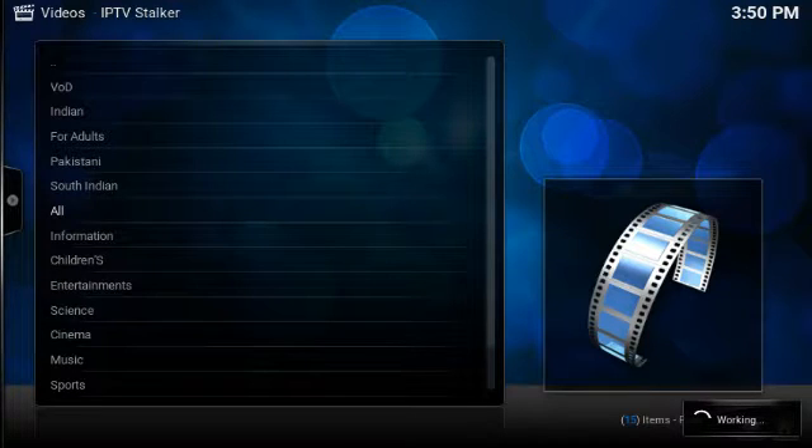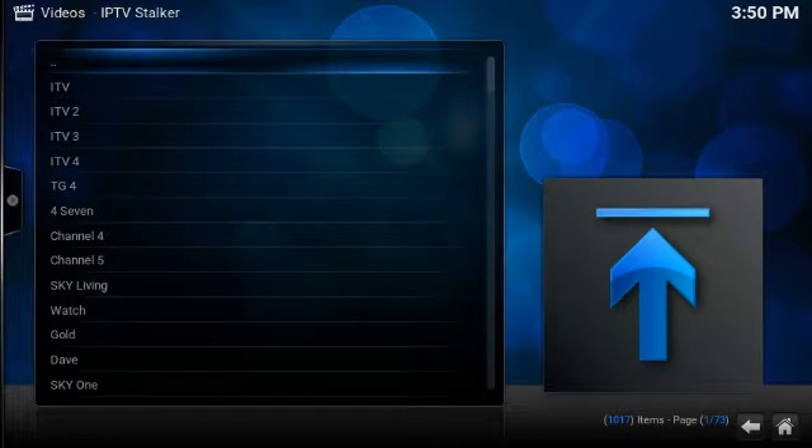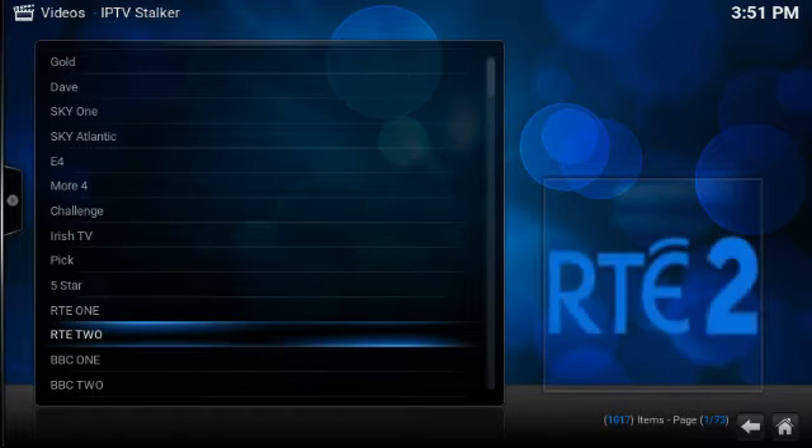I just found this MAC address not too long ago. If you haven't noticed, the list on IPTV Stalker or any other clones may go down, but IPTV Stalker always works. If the MAC address gets blocked, find another one and you'll keep getting it, but sometimes one MAC address might work for you for a month and a half because of how many people see it.